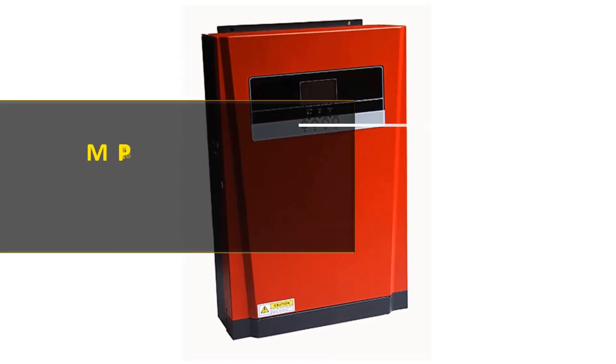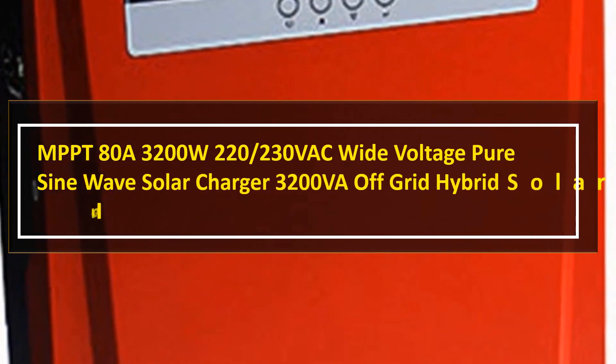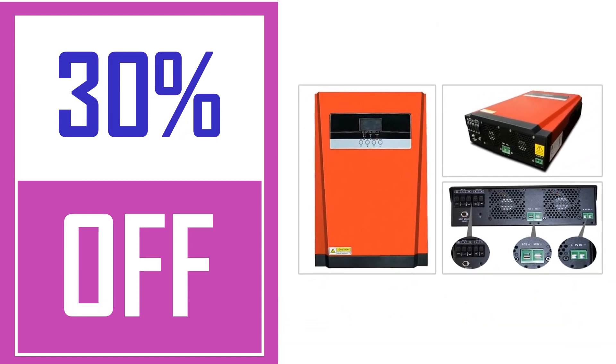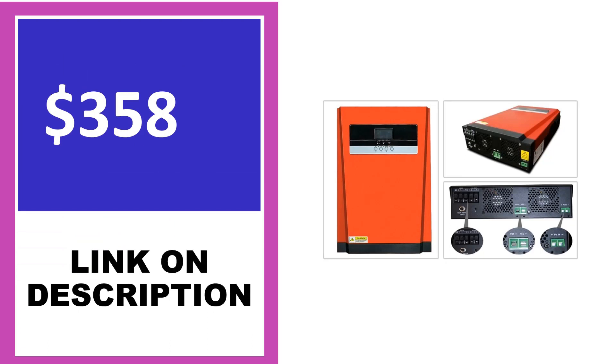The EcoWorthy all-in-one hybrid solar inverter system is a top-of-the-line inverter system. This solar hybrid inverter provides a reliable, efficient, and convenient way to connect your solar power system. The system also has 12 protection features to protect your electrical equipment, including overload protection, over temperature protection, over voltage protection, and short circuit protection.